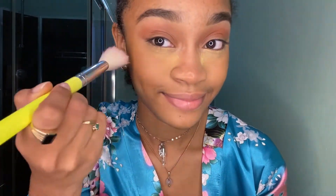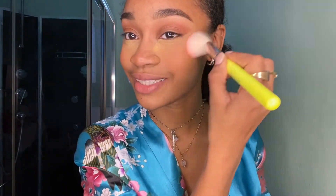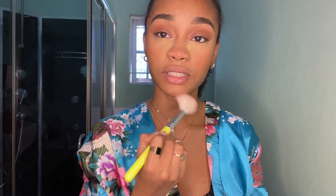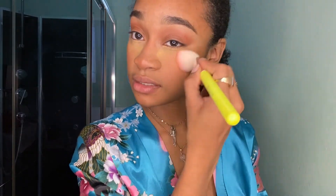Now going into my favorite thing to do: blush. What I do is I go on the cheeks. I do a high blush — I truly just put blush everywhere. Love looking like a sunburned girl, we love the sunburned look. And then my nose, the bridge of my nose, my chin, my forehead — and then we're just gonna blend all of it out.